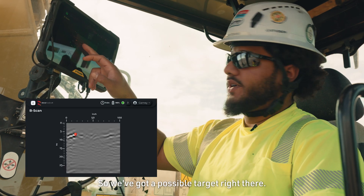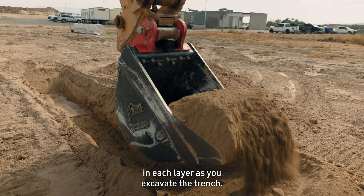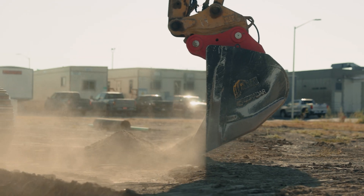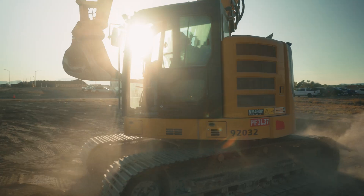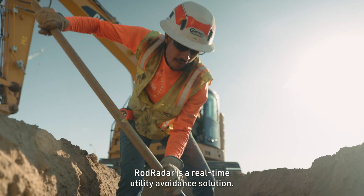So we've got a possible target right there, and you repeat that cycle so that you can safely dig in each layer as you excavate the trench. It simplifies the output of the technology. Rod Radar is a real-time utility avoidance solution.